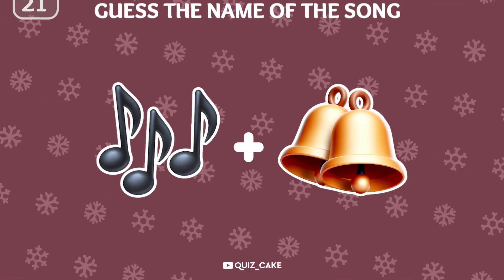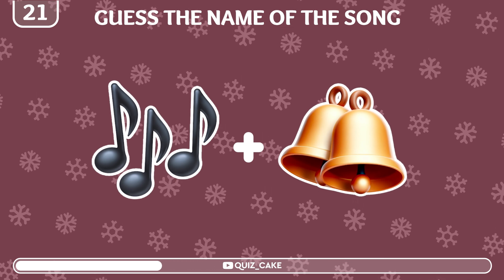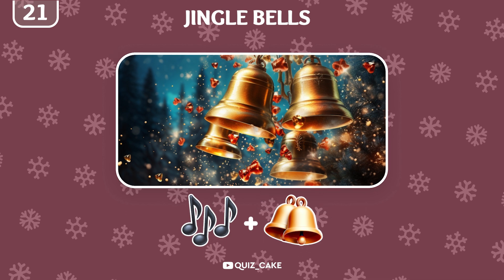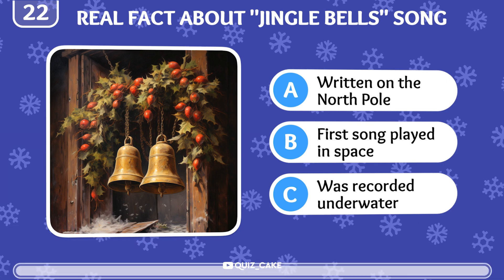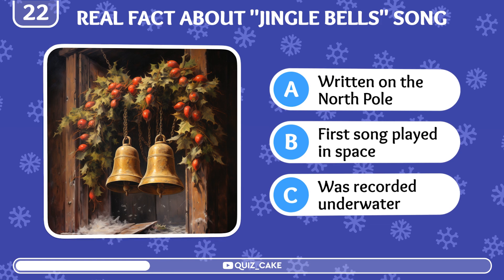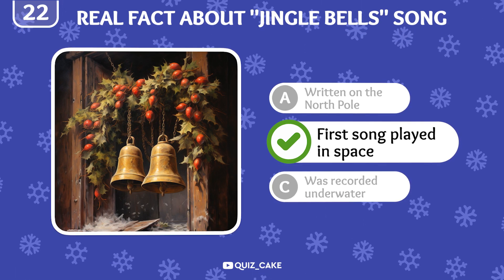Can you guess the famous song by emoji? That's Jingle Bells, a classic Christmas carol. What interesting fact is associated with the Jingle Bells song? It was the first song played in space, aboard Gemini 6 in 1965.